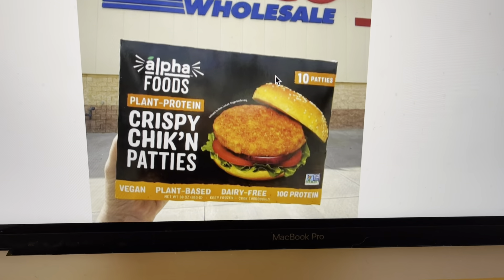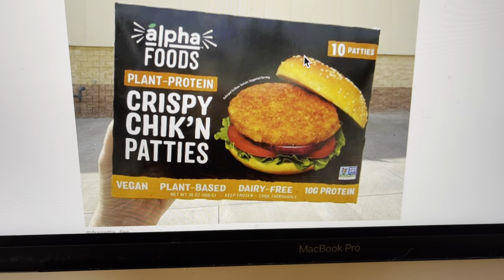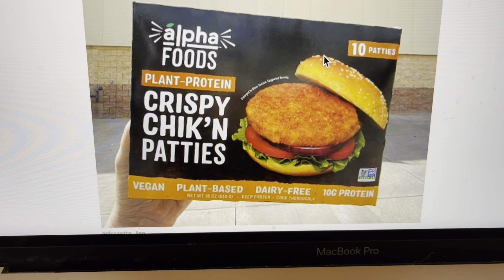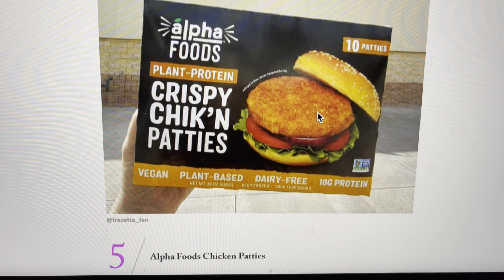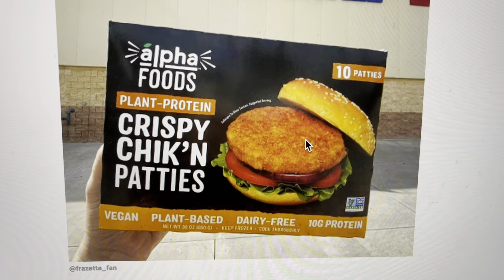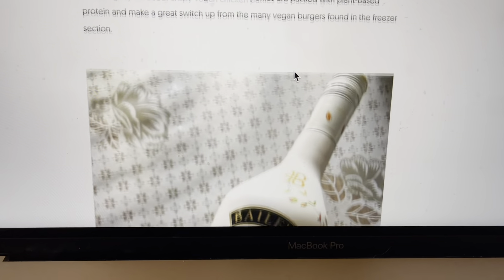What else have we got here? Crispy chicken patties. So this is not real chicken — it's plant-based, it's vegan, it's dairy-free, and it has 10 grams of protein per patty. That looks like something I could also try. What about you guys? Does it look good? You can put some vegan cheese on there if you want to.